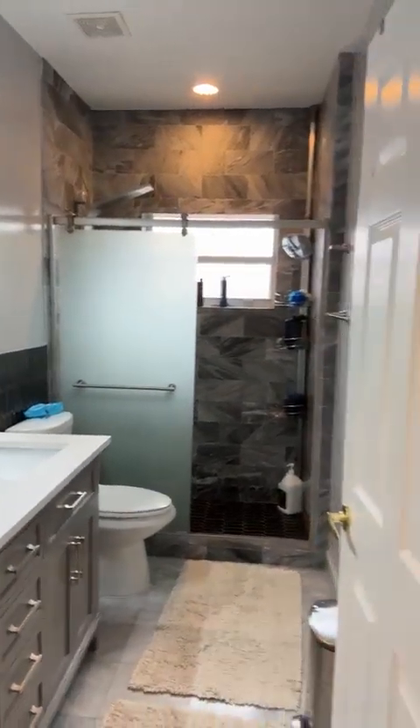Backsplash, dual sinks, the flooring. Bedroom number three.